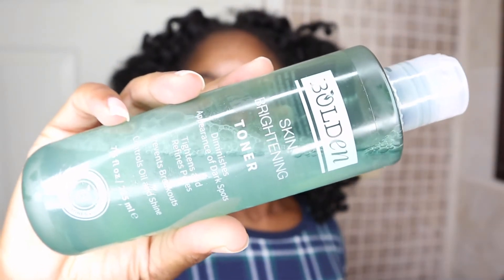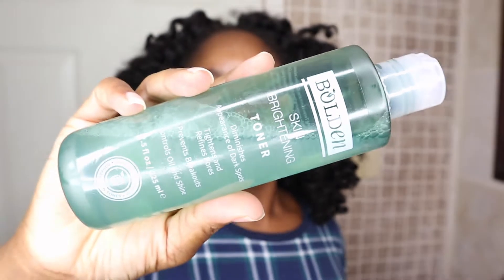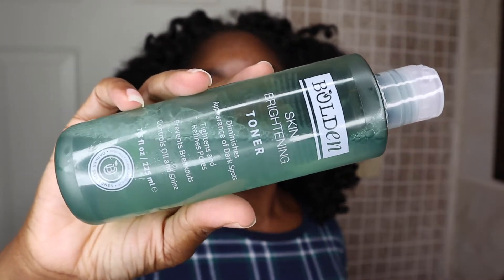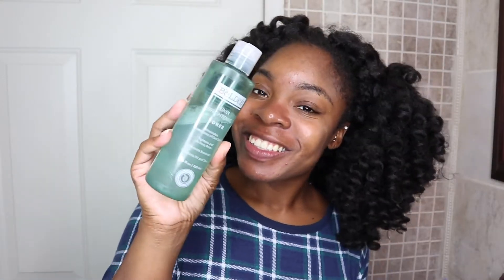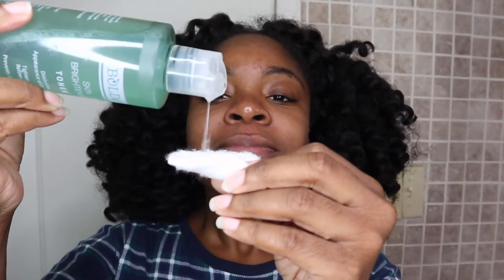Now that I'm done cleansing my face with the Bolden Cleanser, as you can see, my skin is so much brighter, so much clearer, so much cleaner. The next thing I'm going to use is the Bolden Skin Brightening Toner. This toner is supposed to diminish the appearance of dark spots, tighten and refine pores, prevent breakouts, and control oil and shine. The glycolic acid helps diminish discoloration and dark spots caused by acne, sun damage, and aging, and restores glow to dull and damaged skin.